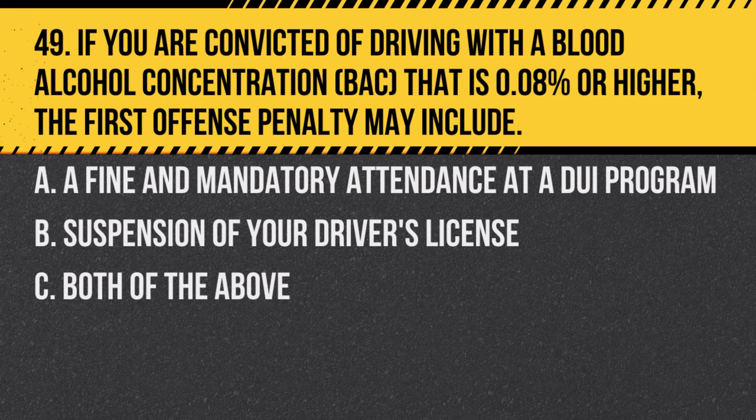Question 49. If you are convicted of driving with a blood alcohol concentration (BAC) of 0.08% or higher, the first offense penalty may include: A. A fine and mandatory attendance at a DUI program. B. Suspension of your driver's license. C. Both of the above. Answer: C. Both of the above. DUI convictions carry serious penalties including fines, DUI programs, and license suspension.